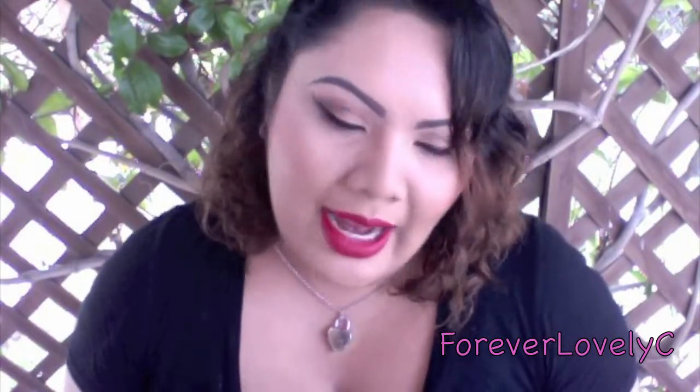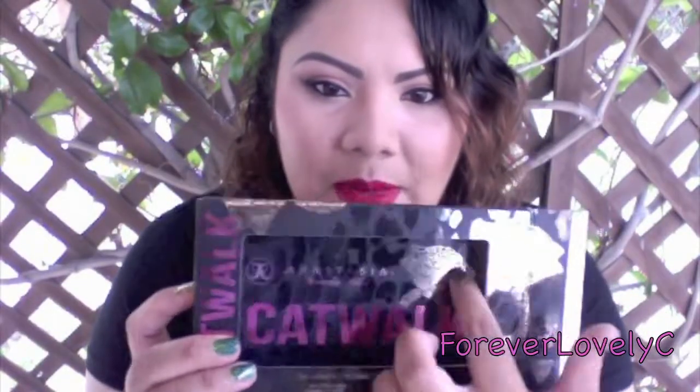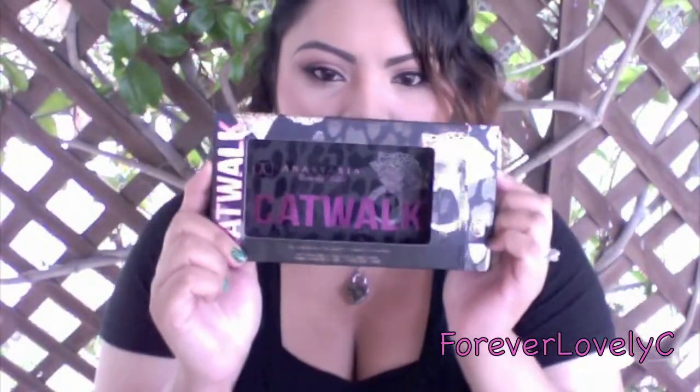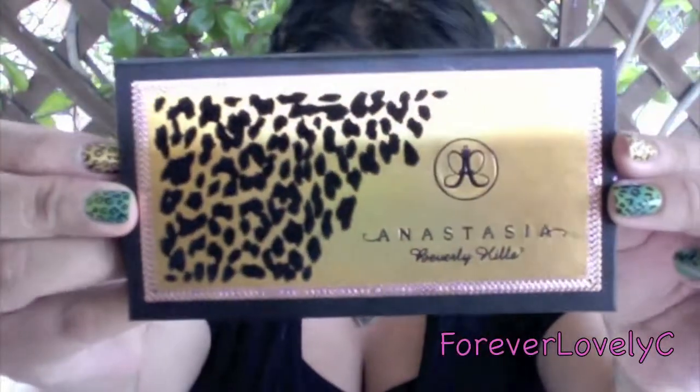Once you take it out, it comes with 10 shades. This is the palette itself — look how cute the inside is. The packaging is adorable; I don't want to throw away the box because it's so pretty. My palette got a little dirty — the back is just plain black and I got water on it or something. The front actually has texture so you can feel it, which is really, really nice.